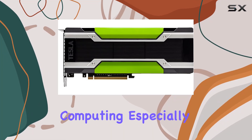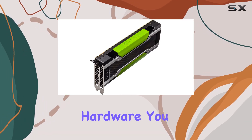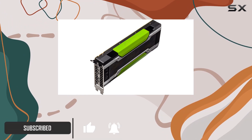When it comes to high performance computing, especially in the realms of scientific research, artificial intelligence and machine learning, the hardware you choose is critical. That's where the NVIDIA Tesla K80 GPU accelerator shines, setting a benchmark for computational power.